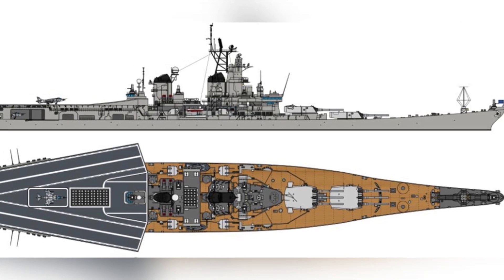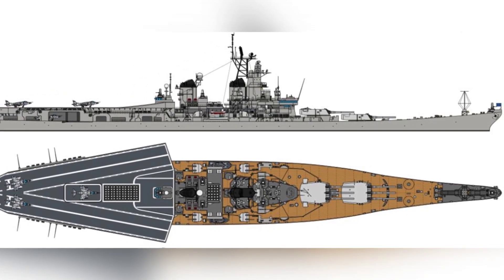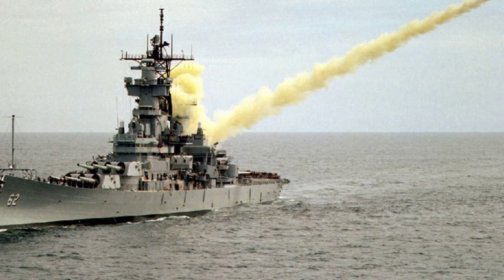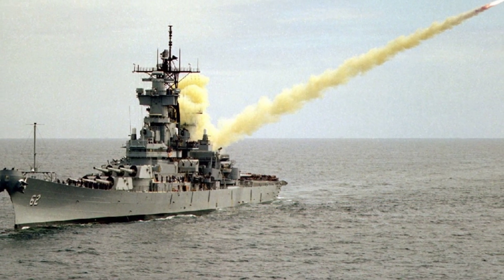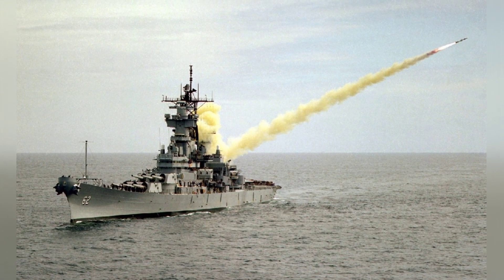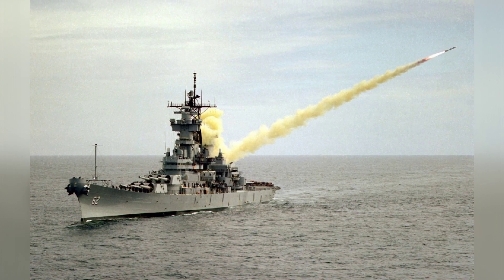However, this conversion idea ultimately gave way to a more practical solution. The Iowa-class battleships USS Wisconsin and USS Missouri, which appeared in the Gulf War in 1990, did not have their main guns removed. Instead, they were equipped with additional Tomahawk cruise missiles, Harpoon anti-ship missile launchers, unmanned aerial vehicles, and close-in weapons systems.